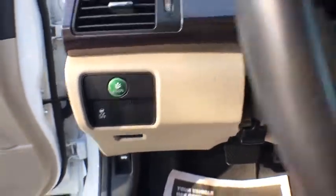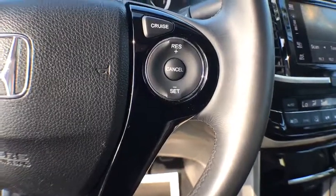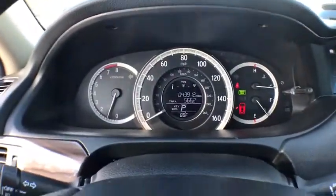Moonroof, power steering, anti-theft security system, cruise control, center armrest, clock, power door locks, security system, fog lights.